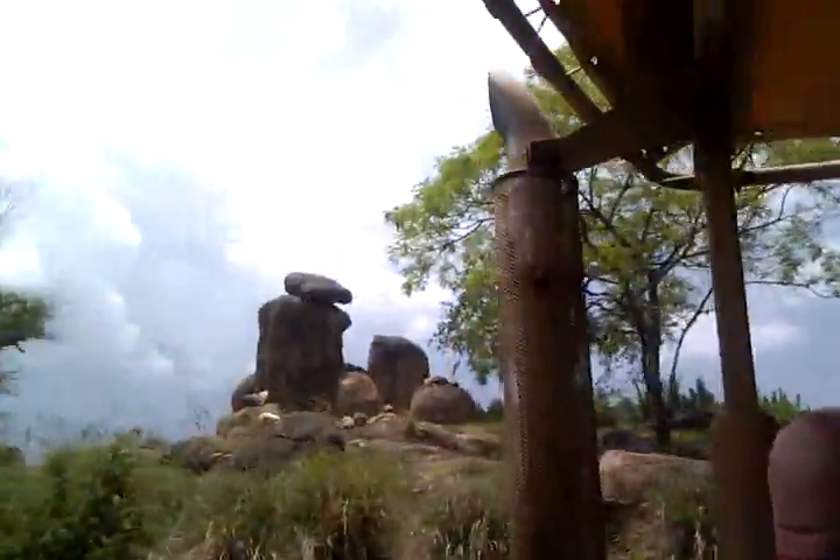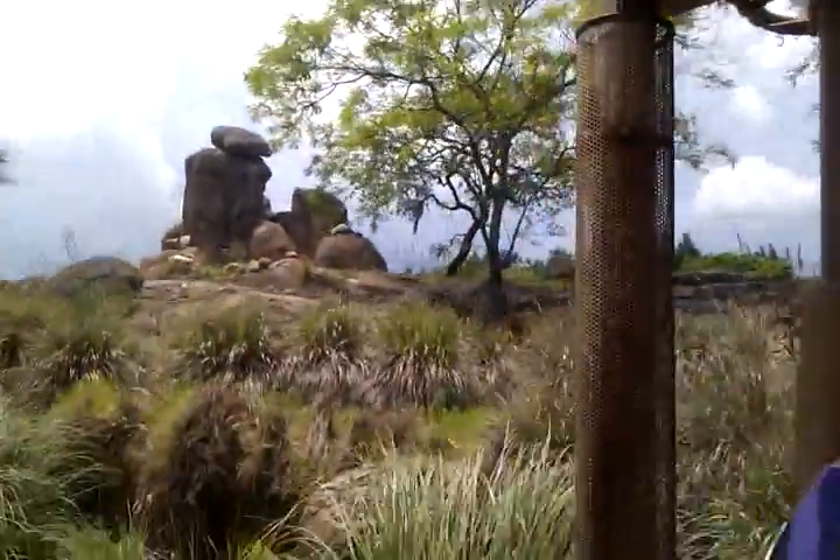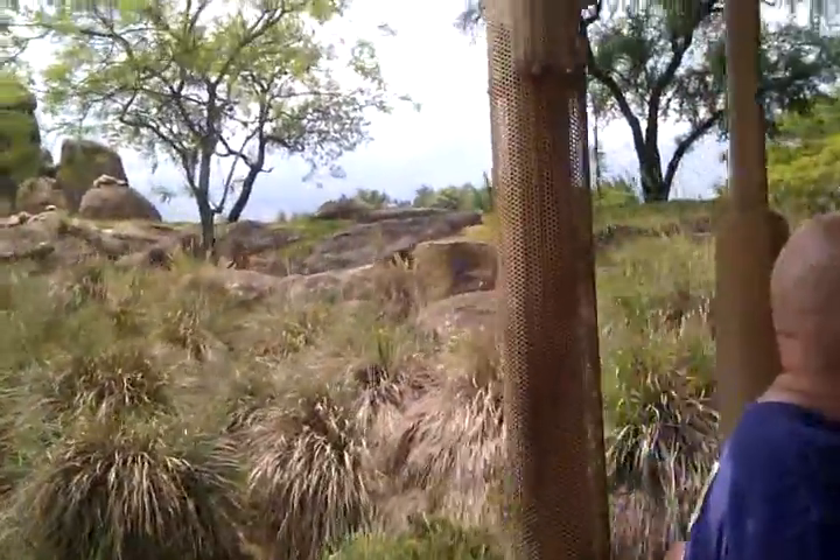It is the female's job to go out and do the hunting. Males get to stay home and take care of the cubs. Oh, and look at this — isn't he beautiful?